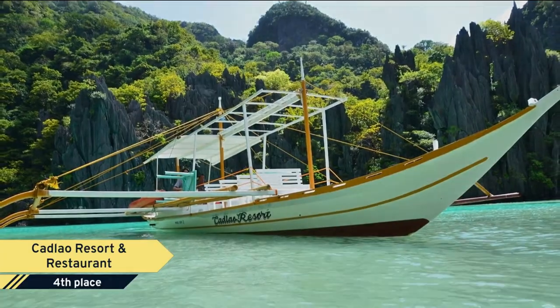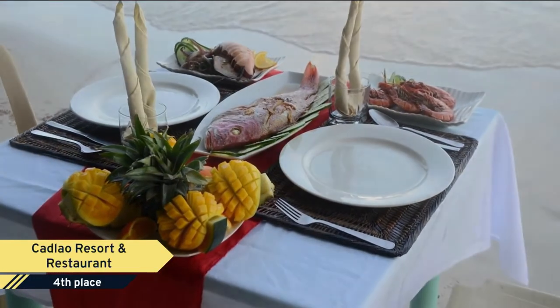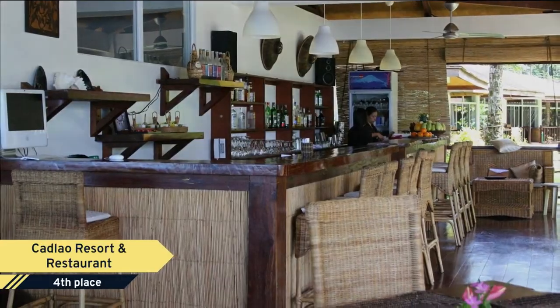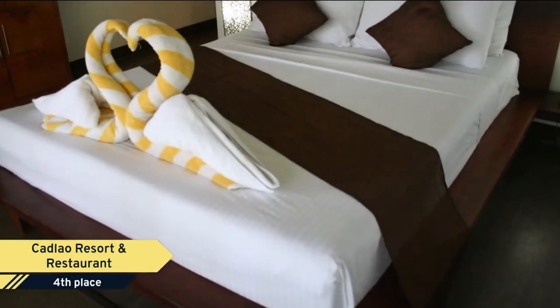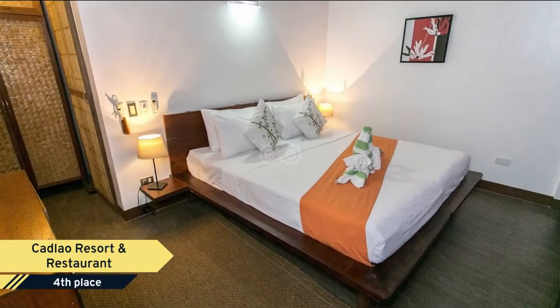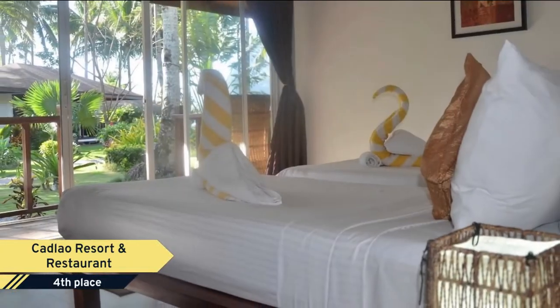We offer 37 bungalows located seaside. All our bungalows are stand-alone accommodations that open up to lush landscape gardens. Sensitive to its location, the rooms are designed in three adjacent enclaves, each having their own swimming pool and, at the end of the pathways, direct access to the sea.